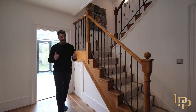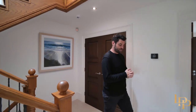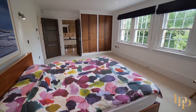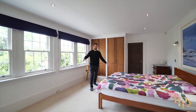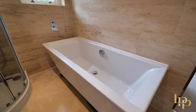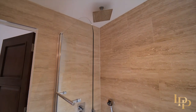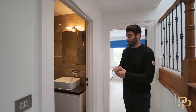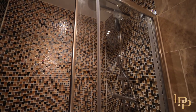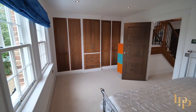Now you've seen the basement and the ground floor, let me take you to the first floor. We have three bedrooms on this floor. The principal suite is huge with lots of storage and a gorgeous en suite bathroom with floor-to-ceiling tiles. Bedroom two is a gorgeous bedroom again with its own en suite. There's also a beautiful family bathroom — look at the tiles. And bedroom three is a great size with lots of built-in storage and lovely views of the south-facing gardens.